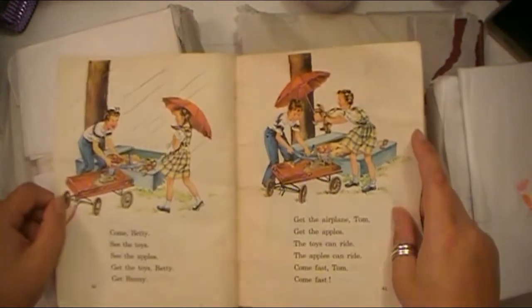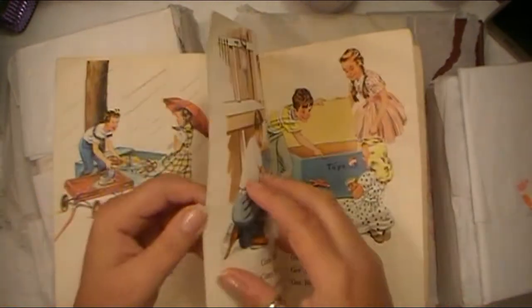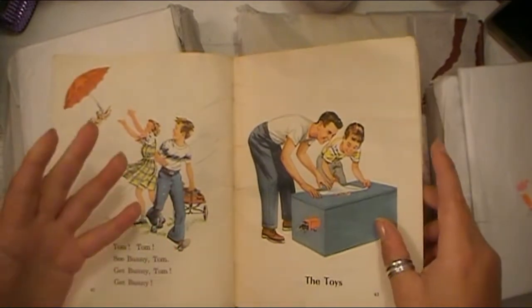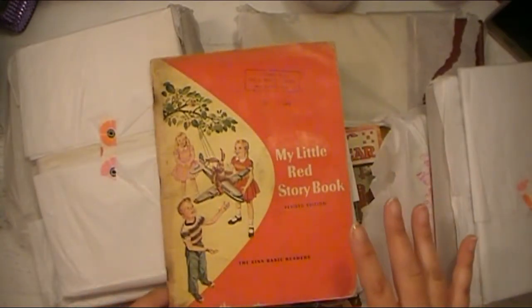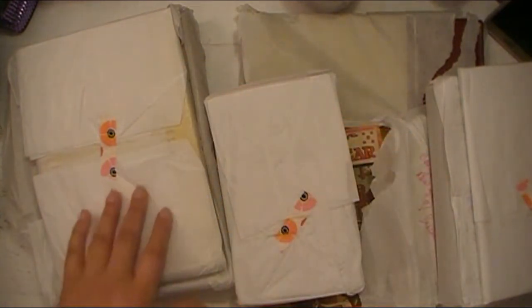Some of these books, if I'm undecided on whether I want to take them apart, I will hold on to them until I'm absolutely sure what I want to do, because once I take a book apart, it's not going to go back the same way.